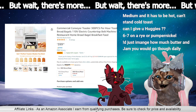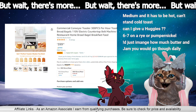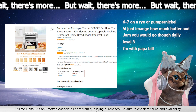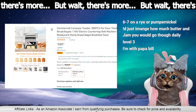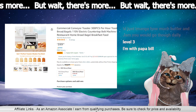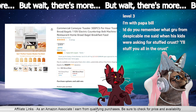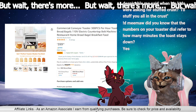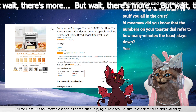Medium and it has to be hot — can't stand cold toast. Don't you do — Wexy, in England you're in England right — don't you do the little toy soldier toast? They cut it into toy soldiers. Do you remember what Gru from Despicable Me said when his kids were asking for stuffed crust? 'I'll stuff you all in the crust!'